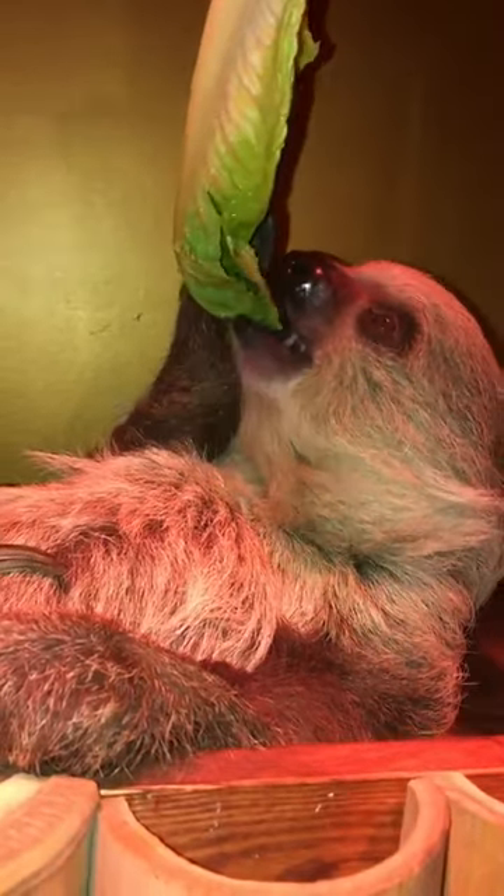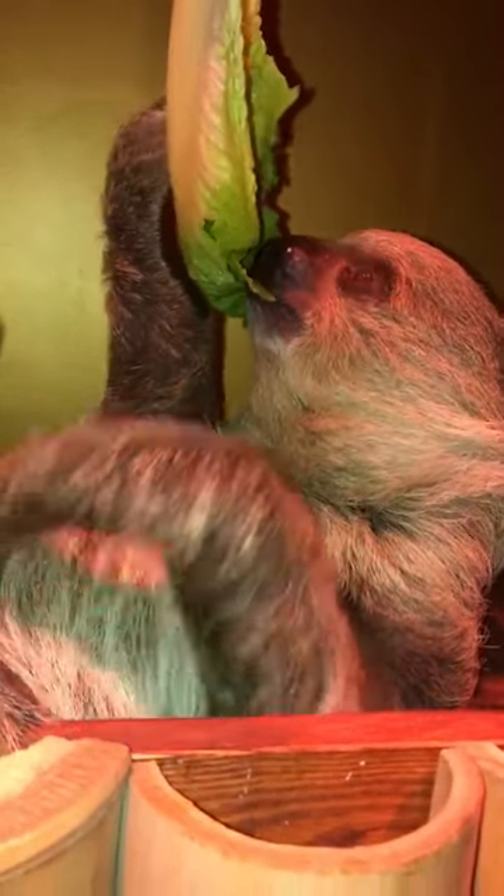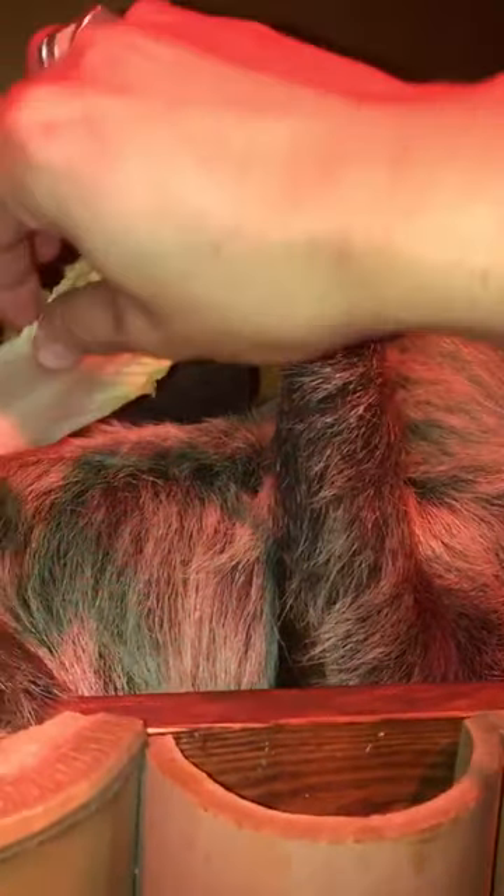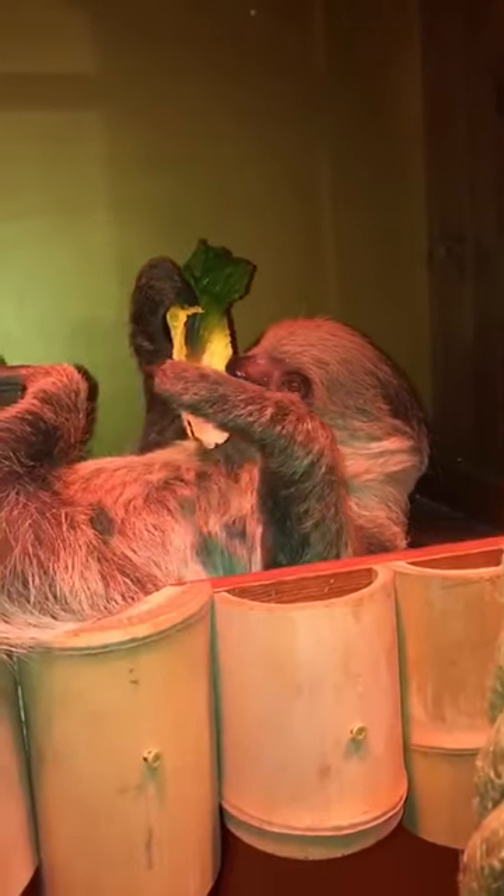He came from Branson's Promised Land Zoo. His name was Flash at that zoo, and although I like that name, it's pretty common, so we've been trying to come up with a new name, but I'm having the hardest time.